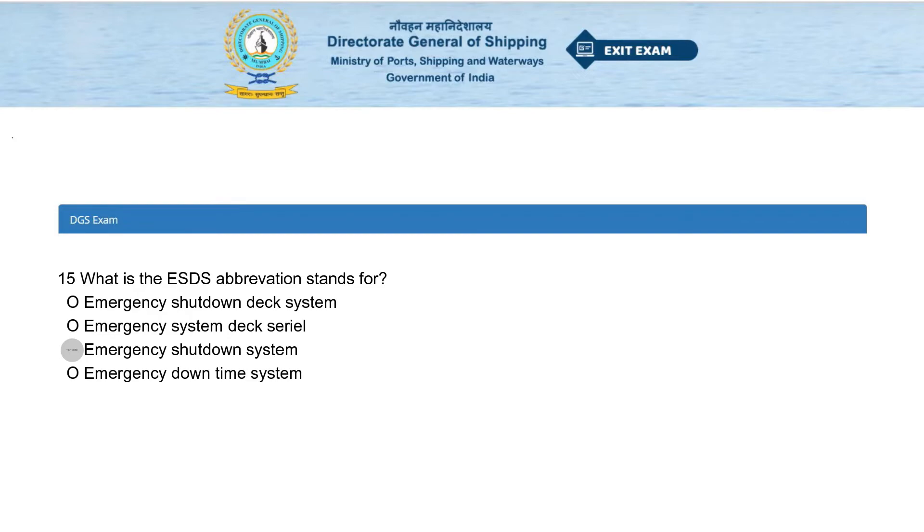What does the ESDS abbreviation stand for? Options: Emergency Shutdown Dug System, Emergency System Dug Serial, Emergency Shutdown System, or Emergency Downtime System. The answer is Emergency Shutdown System.